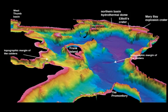A hydrothermal explosion occurs when hot water within a volcano's hydrothermal system flashes to steam, breaking rocks and throwing them into the air. That was the Yellowstone Caldera Chronicles.